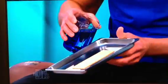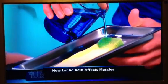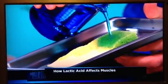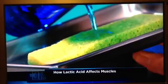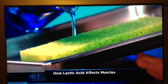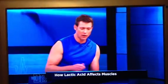mitochondria, burn carbohydrates. And when they do that without oxygen, the byproduct is lactic acid. And as you're seeing in this sponge here, lactic acid builds up in your muscles. So that's why you get that burn when you're working out hard.